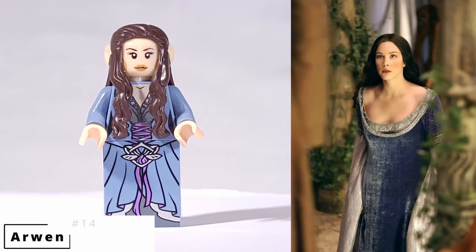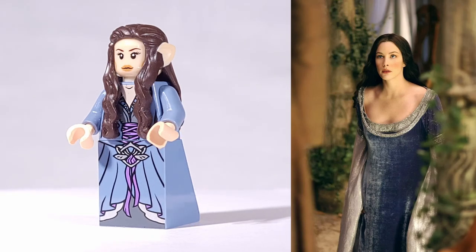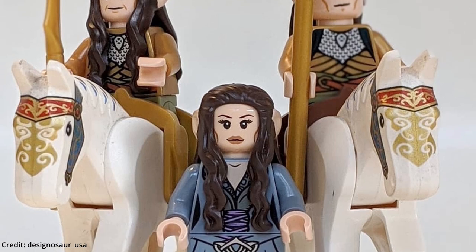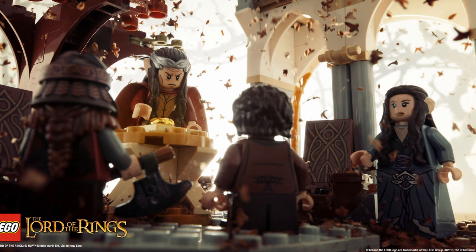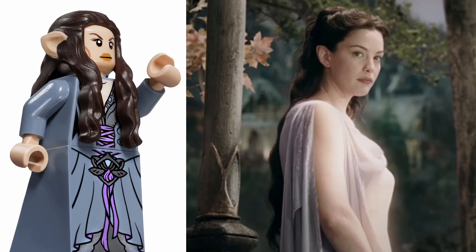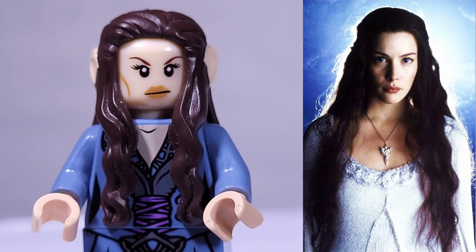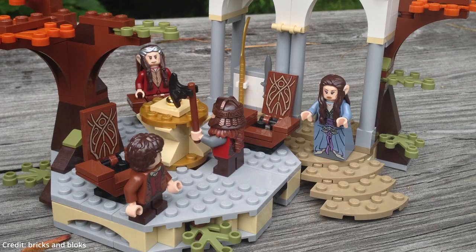Arwen is next up on our list. She may not have that much action in the films, but her minifigure is one of a kind, as every piece is exclusive, making her the most unique of all the elf minifigures from Middle-earth. She is the only elf to have that hairpiece, and her face, torso, and legs all feature exclusive printing. I like that LEGO chose the sand blue color for her torso and dress, as that is a rare color for LEGO minifigures, and the lavender highlights look really nice as well. She released in the Council of Elrond set and sells for $20 to $30.